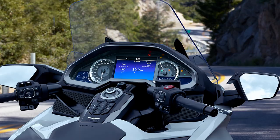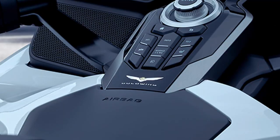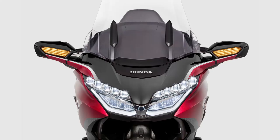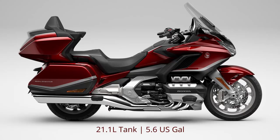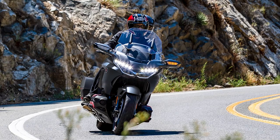Further Goldwing pluses: cruise control; rider airbag option; hill start assist; LED lighting; smart key fob; tire pressure monitoring; heated grips; heated seats; passenger comfort; a 21.1-litre tank; fuel economy of 5.5 litres per 100 kilometres, giving a calculated range of about 383 kilometres; Android Auto; and of course, two wheels allowing me to lean into corners.